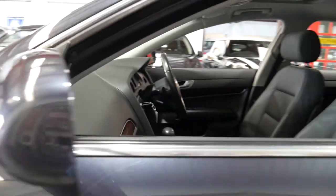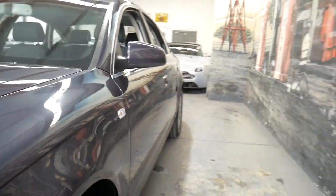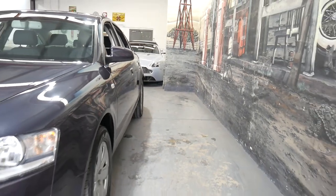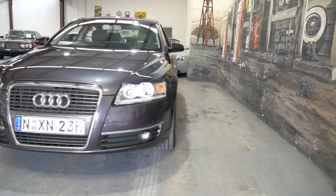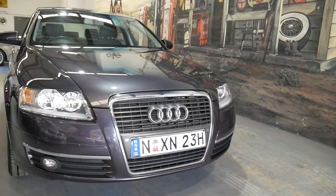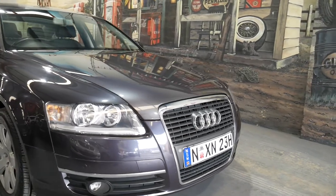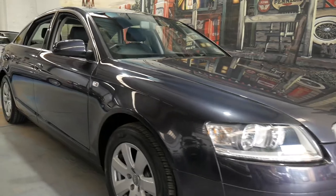There are a number of engine options in these cars — 2.4 litre V6, 3.2, diesels, four cylinders, six cylinders, eight cylinders. I think the 2.4 litre engine is a very good in-between: you've got the silky smooth V6 yet you also get very good fuel economy.